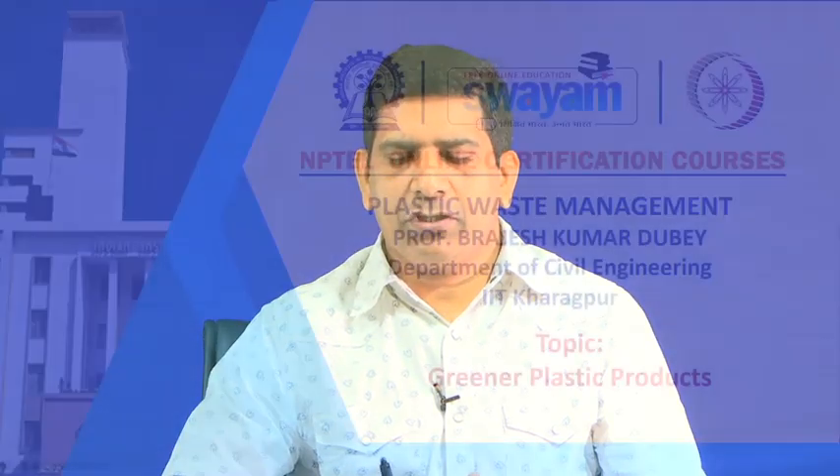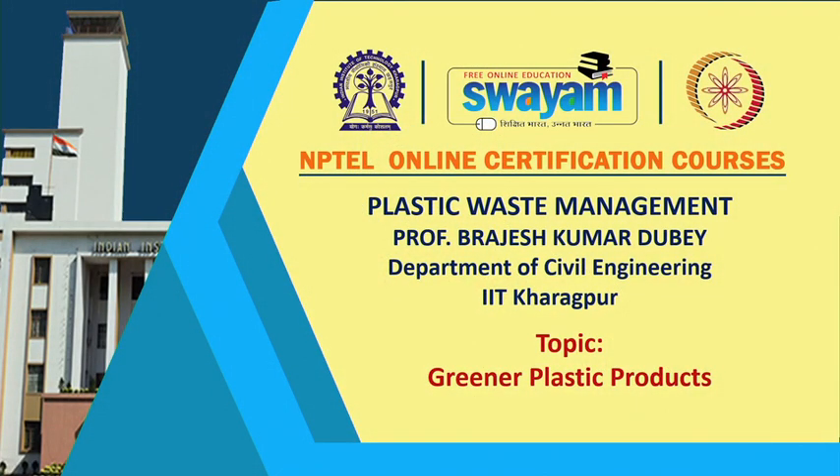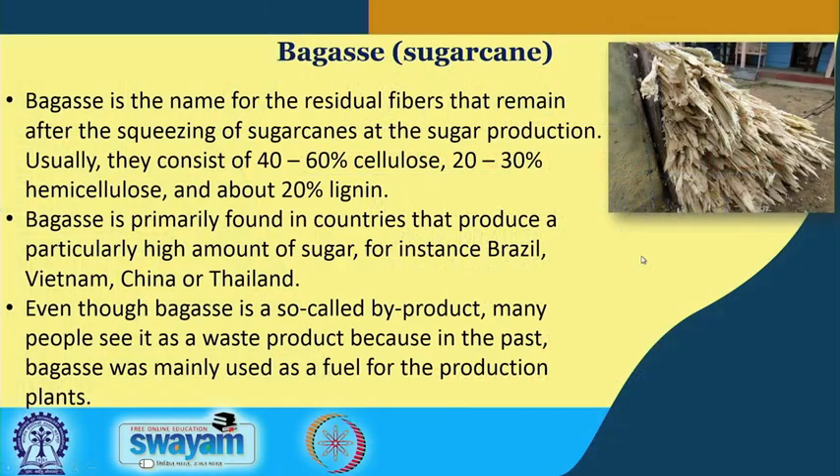Welcome back. We will continue our discussion on alternative and greener materials to plastic, which we started looking at this particular week. This is the third video for Week 7, and in this video we will continue what we were doing in the previous video, looking at greener plastic products — mostly bio-based. Let us look at some more examples.